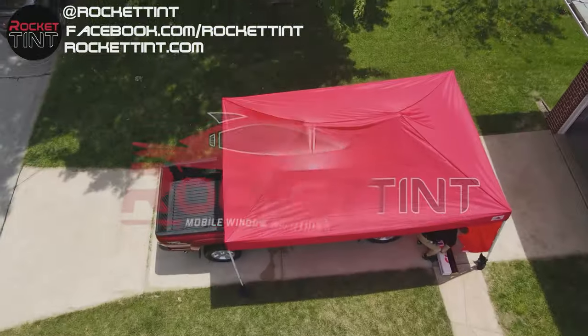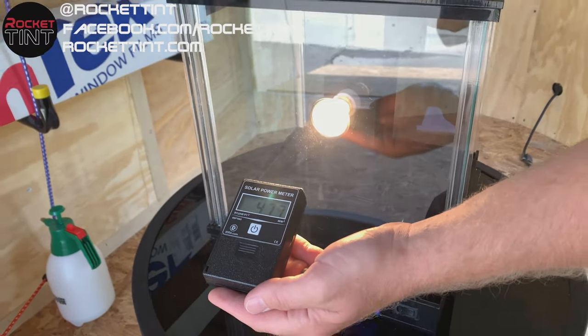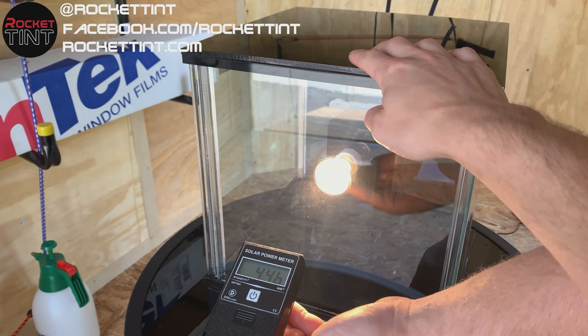Hey everybody, it's Carl with Rocket Tint and I'm here to talk to you today about our CIR Ceramic Series films and the many benefits that it has.